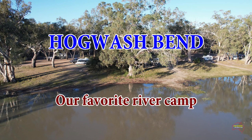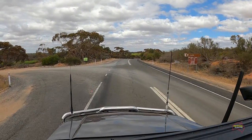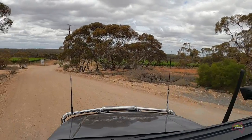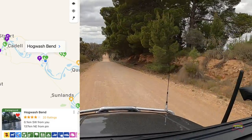In this video we take you to our favourite river camp in South Australia, and that is Hogwash Bend. Here we're turning off of the Cadell to Wakaree Road and heading down towards the river itself. It's only a short drive on this well-maintained dirt road from when you leave the bitumen to when you get down to the camp area.